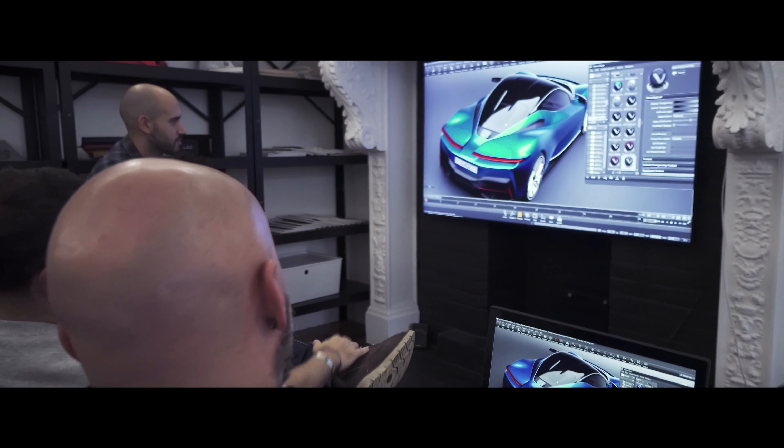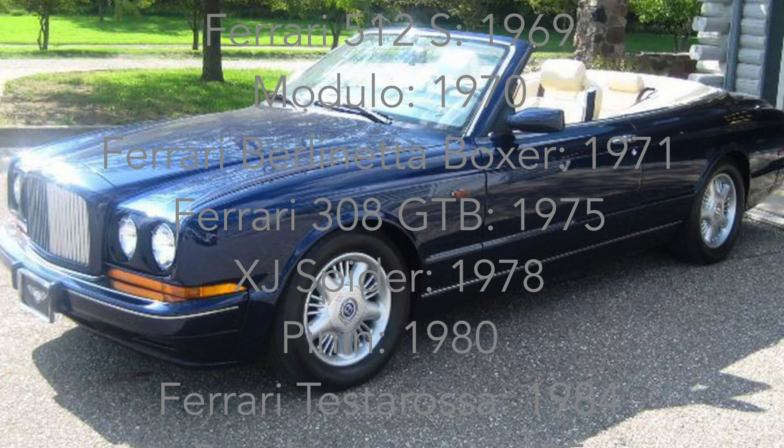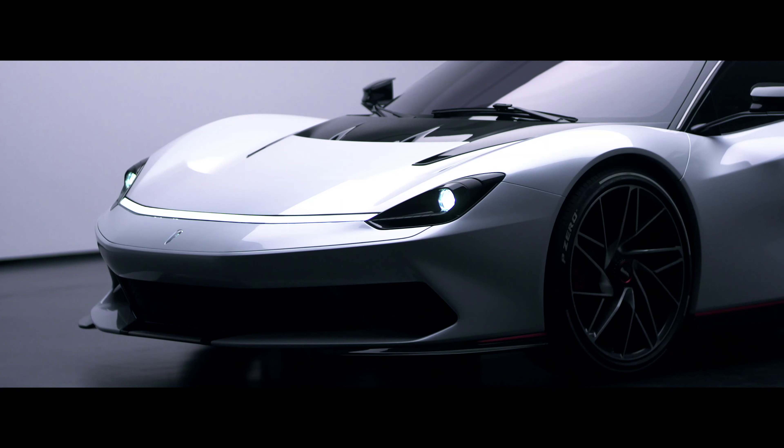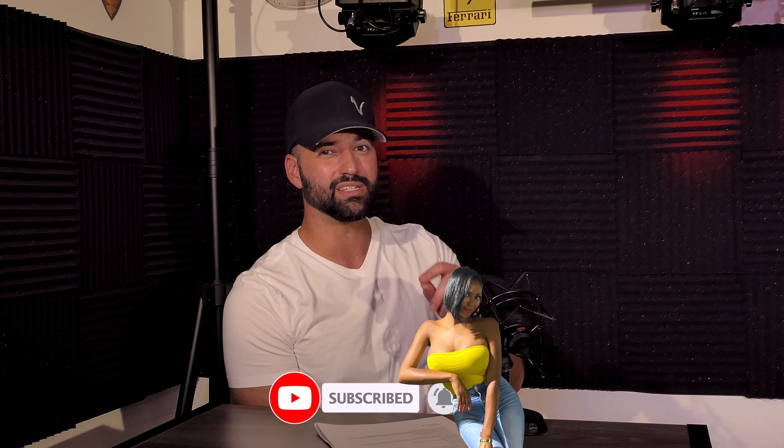Pininfarina is an amazing design company — just look at all the cars they've done, it's an exhaustive list. This car is actually named after the founder of Pininfarina, Battista. His nickname was given to him because he was so short, and that's how he came up with the name Pininfarina.